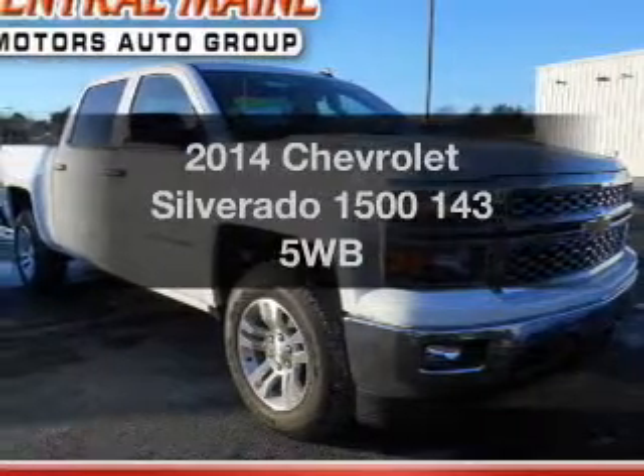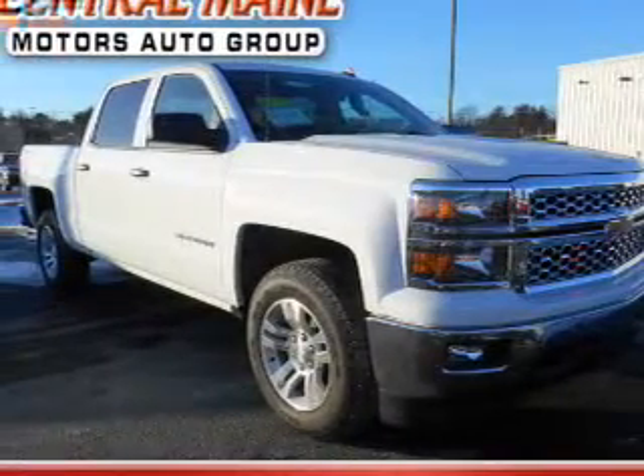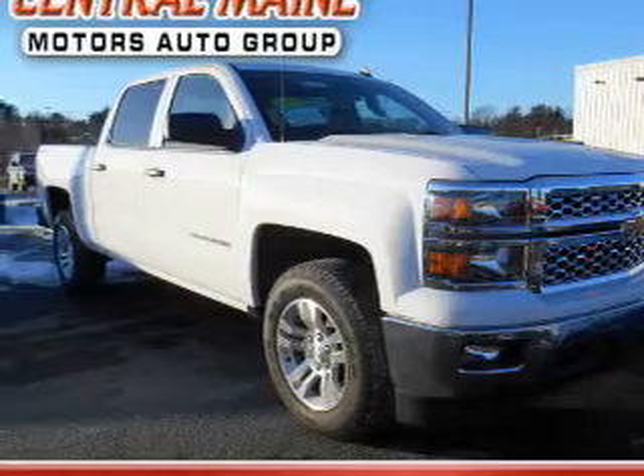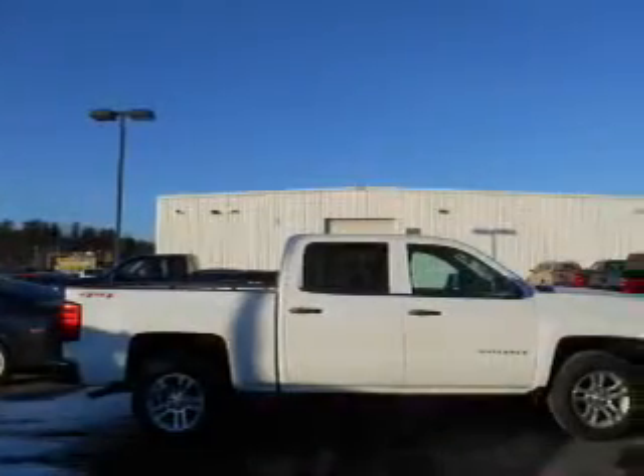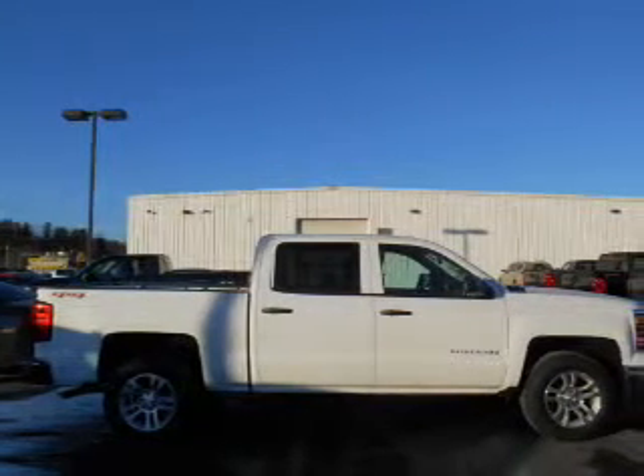Introducing the 2014 Chevrolet Silverado 1500. This is the set of wheels you've been looking for, with a powerful eight-cylinder engine. The powertrain includes four-wheel drive, driven by a six-speed automatic transmission.